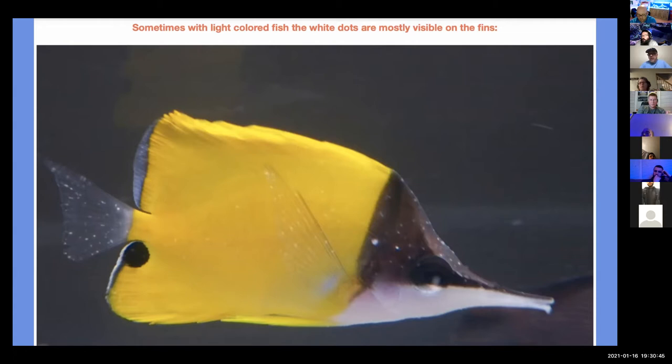Are you able to see this long nose butterfly? If you look at the white dots, you can see how small they are. Because this long nose butterfly is a light-colored fish, the white dots are not as visible on the body as we were looking at with the purple tang and the hippo tang, but you can still see it on the dark areas and especially on the tail fin. I tell people: if you're quarantining a light-colored fish like a yellow tang or long nose butterfly, definitely keep an eye on the fish's fins, because if the fish has ick or velvet, that's where it's going to pop up.